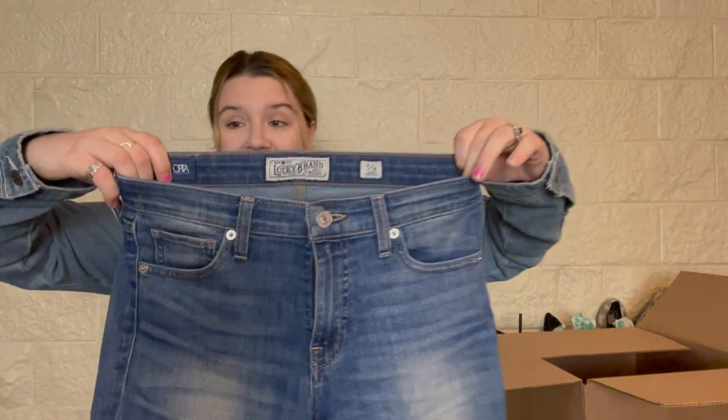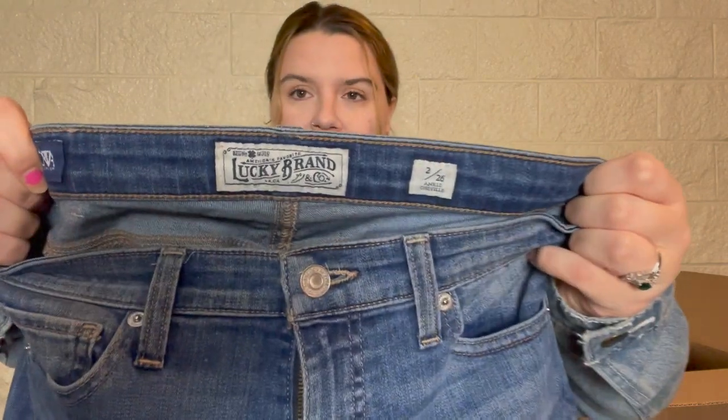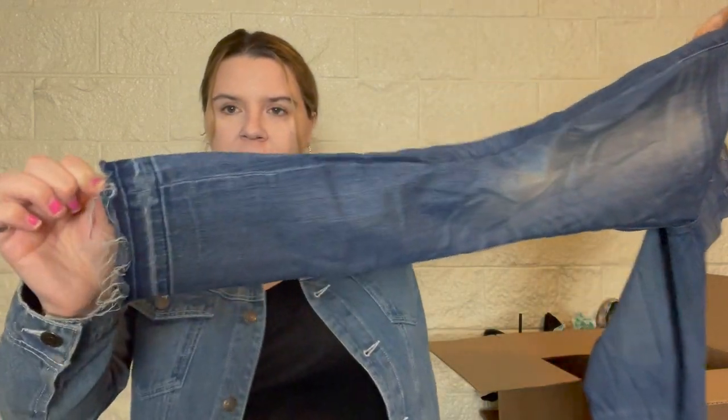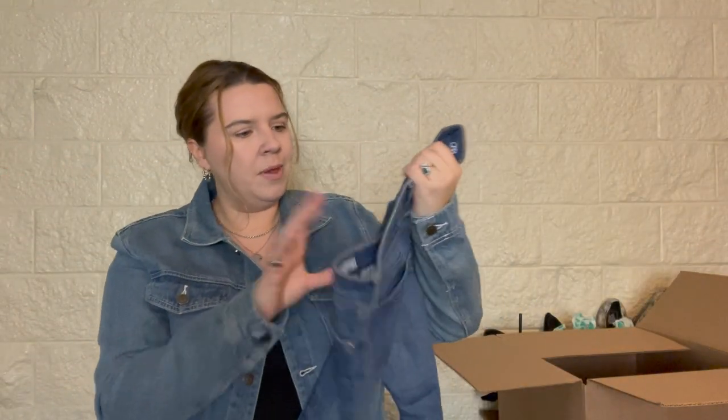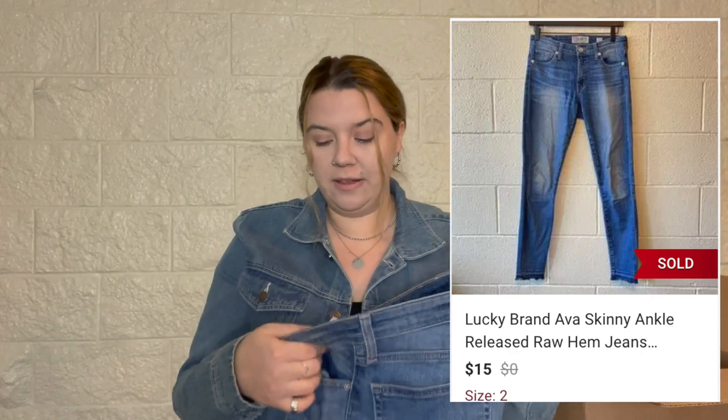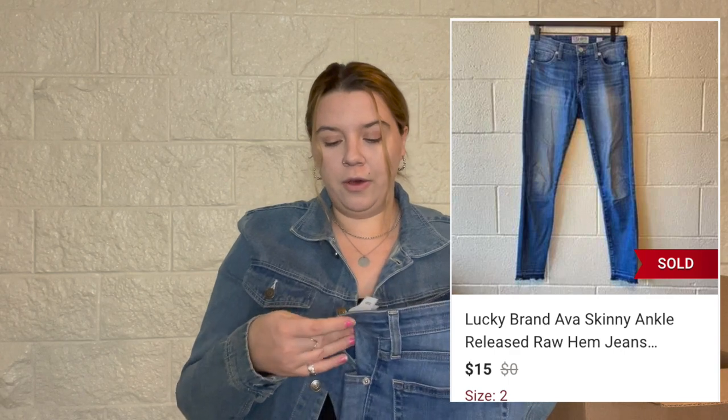This is an older pair of Lucky Brand — the Ava Skinny, size 2 regular, ankle. They look maybe high-rise skinny. I might attempt to sell these; I usually don't like to sell Lucky Brand but if I get it in these boxes I do try because there are people who like it. I usually do really well with their leather pieces like shoes and purses though.